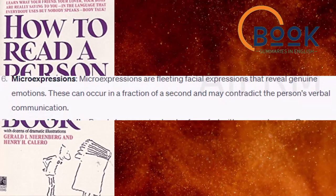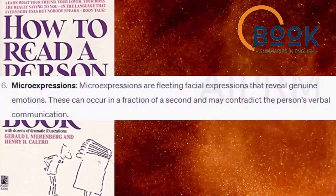Micro expressions. Micro expressions are fleeting facial expressions that reveal genuine emotions. These can occur in a fraction of a second and may contradict the person's verbal communication.